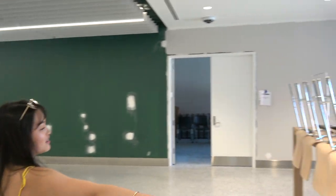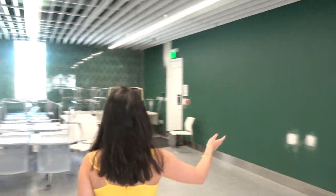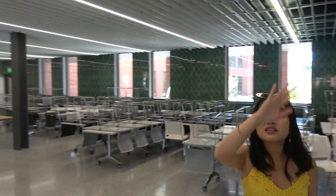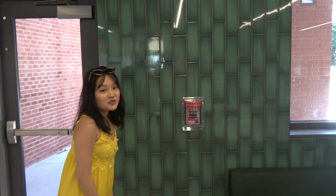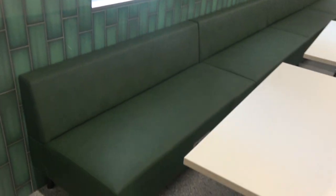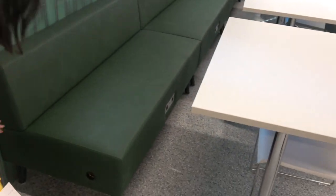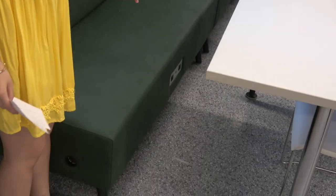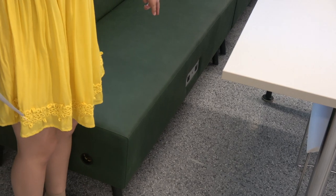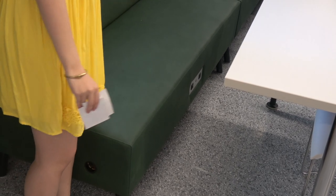We have more chairs and tables. We have these shutters on the ceiling. What's really cool is that we have outlets on the walls and also an actual outlet on the seating itself. So while you're eating, you can charge your devices for your convenience.